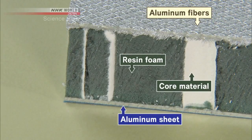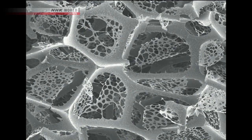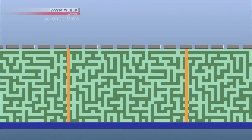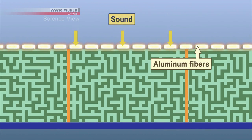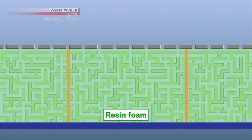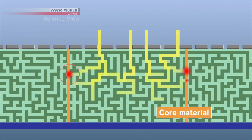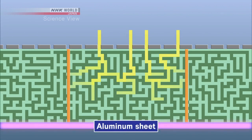The secret behind the Takumi's acoustic panel is its three-layered structure. Sound is first absorbed by aluminum fibers on the surface. Layers of resin foam and core material then trap more sound. Finally, an aluminum sheet contains any unabsorbed sound. The resin foam is made with a special combination of materials and has a fine tubular structure. As sound passes through its maze-like structure, the energy weakens by colliding with the walls and turns into heat.